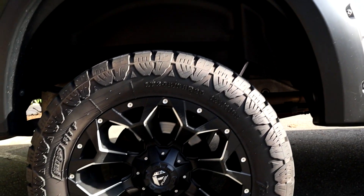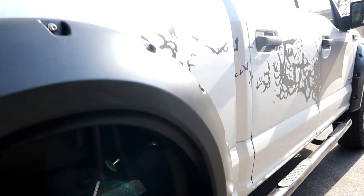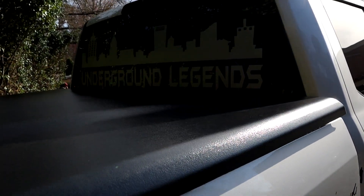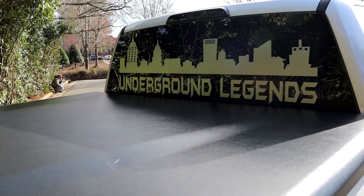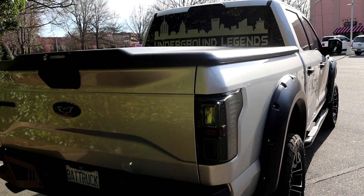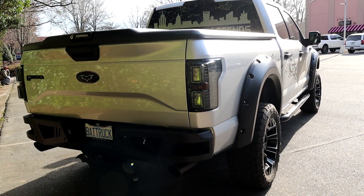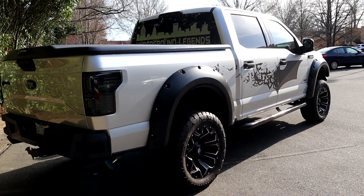Yes, it's a V6 — be careful! We've got hydro dipping throughout: underneath the hood, interior, and front bumper. The front bumper has been changed to a Barricade front-style bumper, Barricade rear-style bumper, Raxiom tail lights, Raxiom front headlights, and a Raptor-style OEM grille. I'm sure I'm forgetting something.